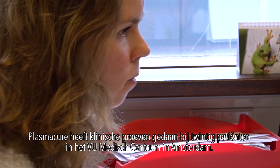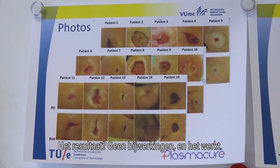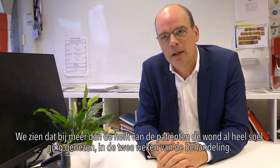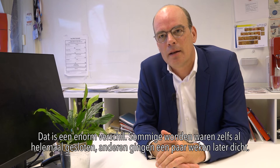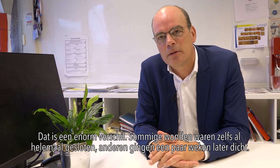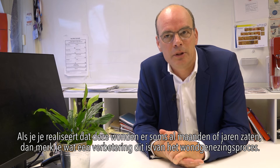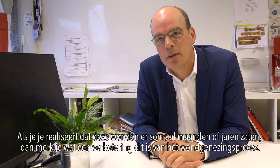Plasma Cure has done clinical trials on 20 patients at VU Medical Center in Amsterdam. The result? No side effects, and it really works. More than half of the patients saw their wound healing very fast within just two weeks of treatment. Some wounds were completely closed already, and others closed a few weeks after treatment. Given that these wounds had been present for months or sometimes years, this is a truly strong improvement in the wound healing process.